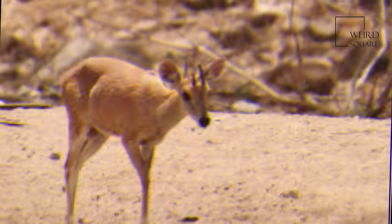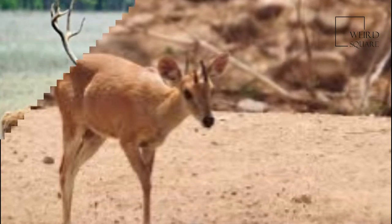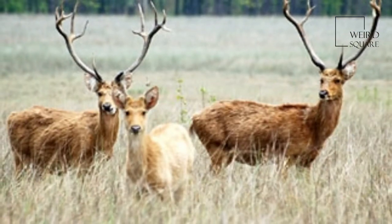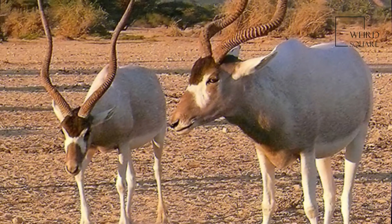The sole member of the genus Tetracerus, the species was first described by French zoologist Henri-Marie Ducrotay de Blainville in 1816. Three subspecies are recognized.